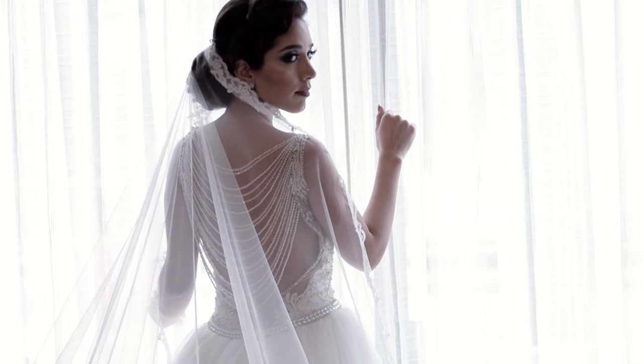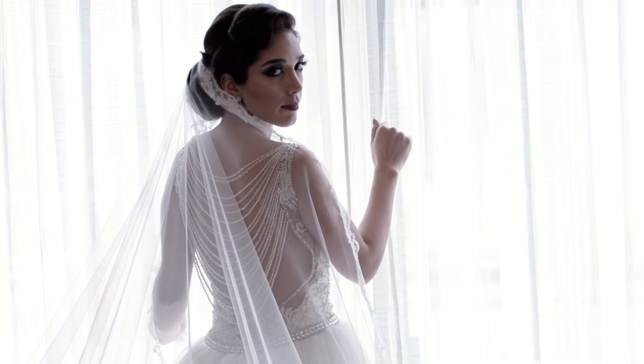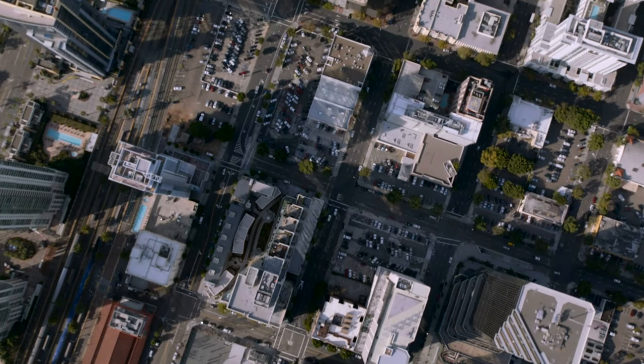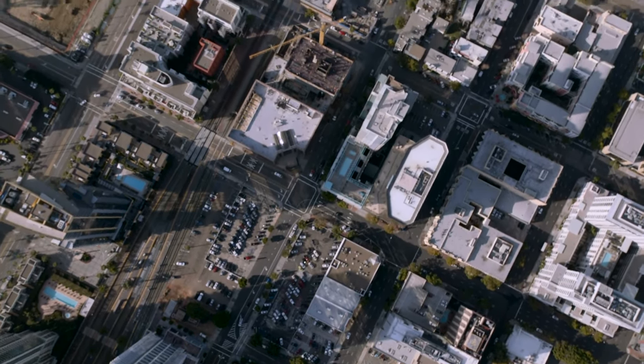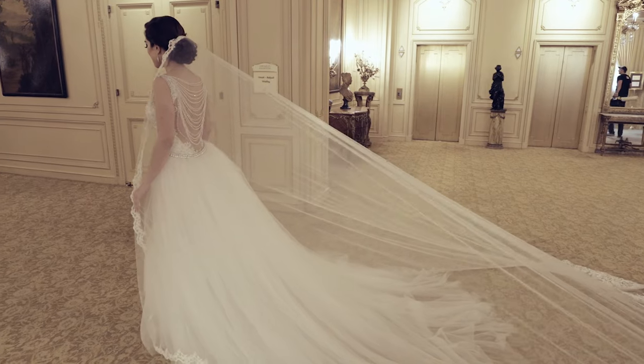Now, three things that I'm not a big fan of. One: like any other venue in downtown San Diego, parking kind of sucks. You have to get a valet or pay extra to make sure your guests have a spot to park.